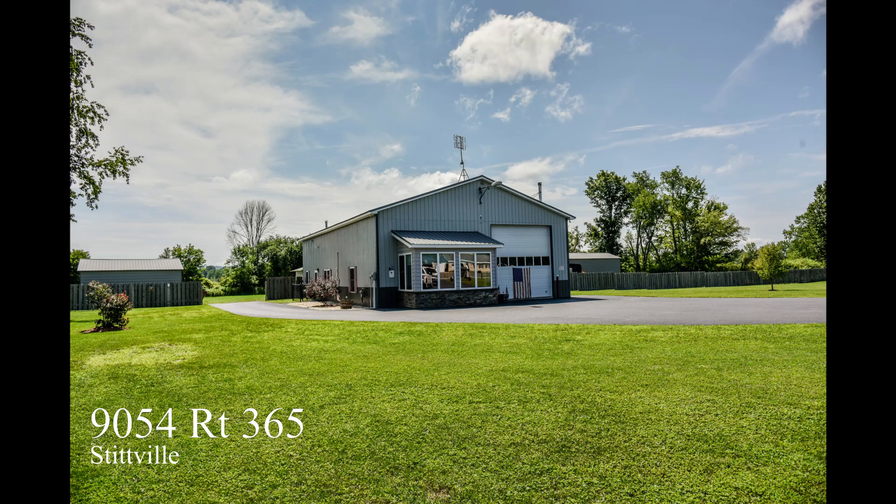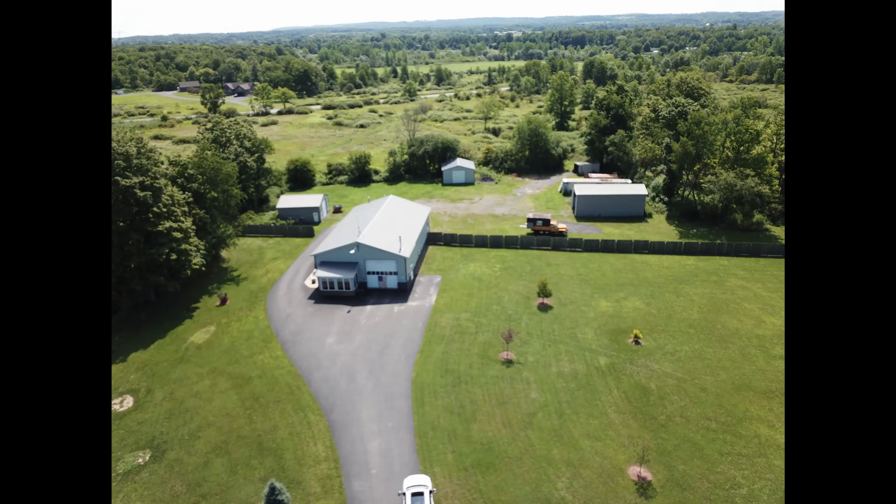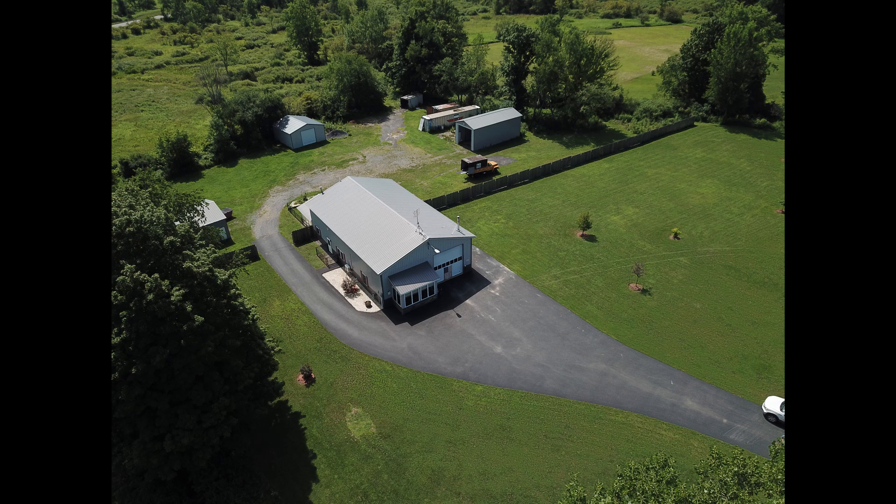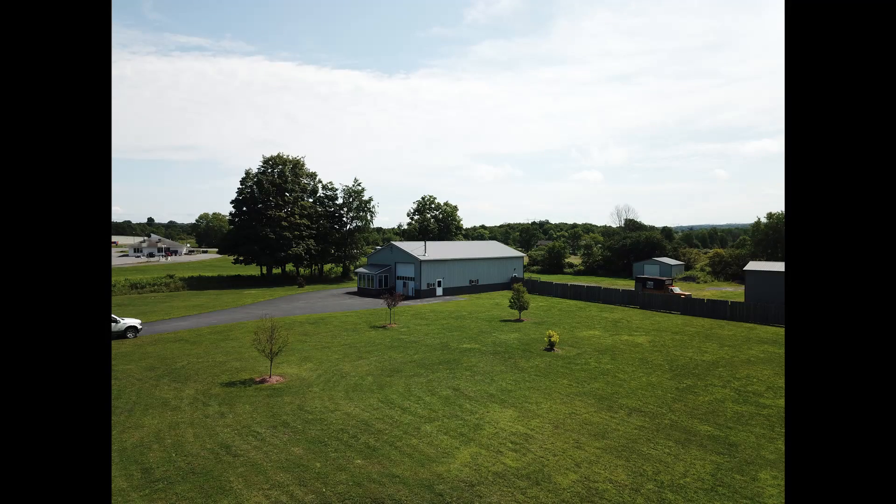9054 State Route 365 is a rare find indeed. The applications for this property are not limited to solely commercial or residential. Custom built in 2004 and expanded and improved upon in 2007 through 2012, you will not believe the quality of this build.